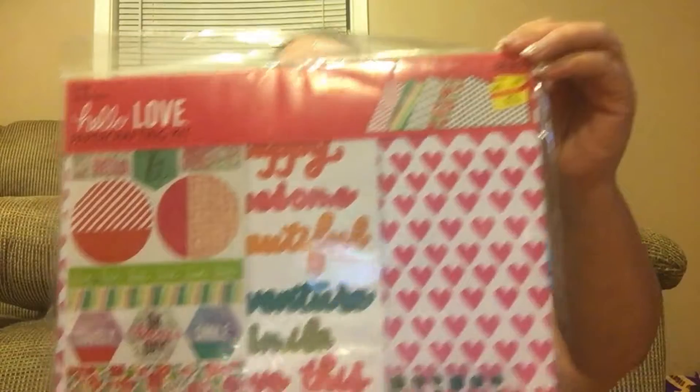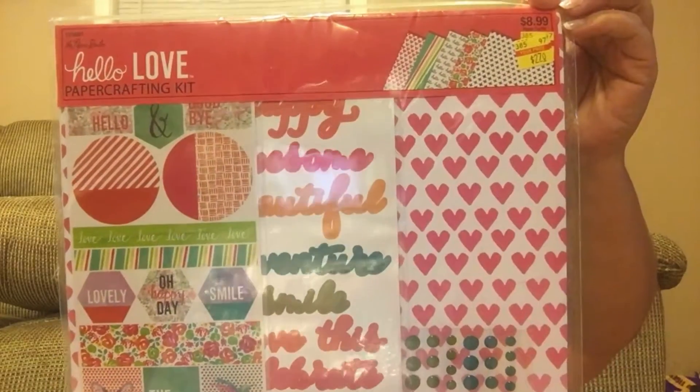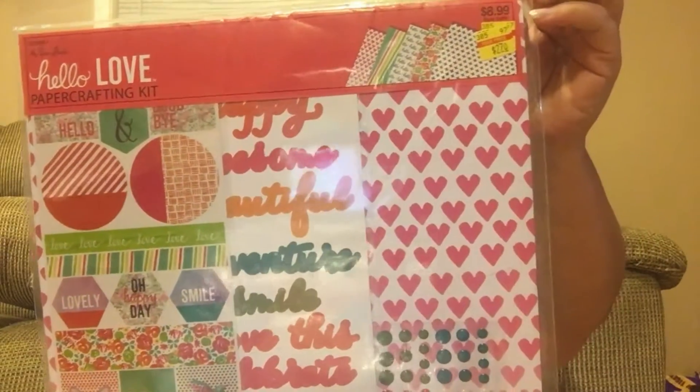I also found one called Hello Love by the Paper Studio — retail $8.99, on clearance for $2.70. You get 10 12-by-12 sheets, one sticker sheet, one paper sticker sheet, and one enamel sticker sheet. Paper Studio was on sale 50% off, so I bought two for the price of one.